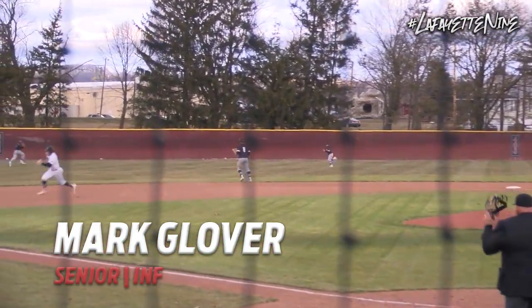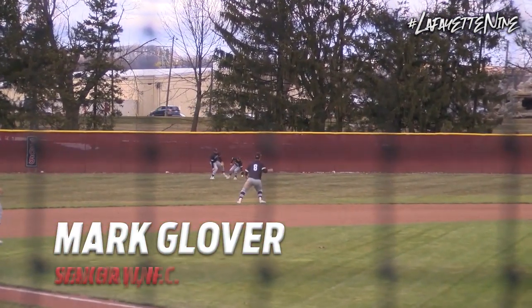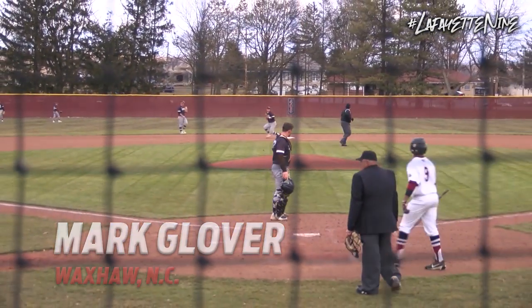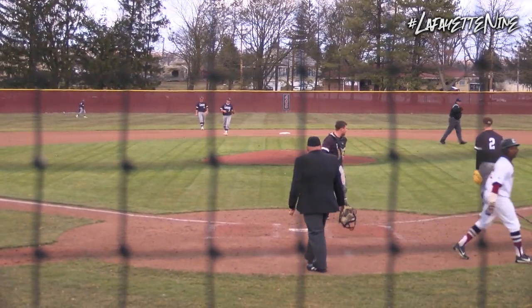He sends one to the gap in left center field. This is going to score a run — the first run of the game, an RBI single, and Lafayette takes its first lead here. One to nothing.